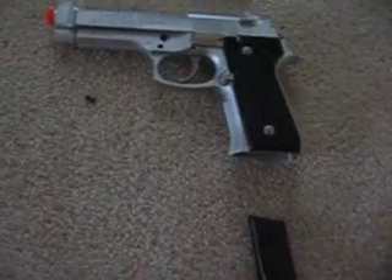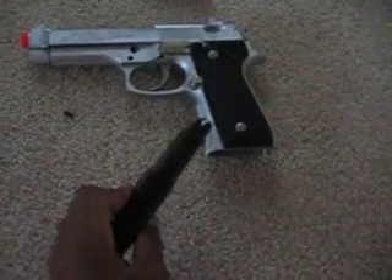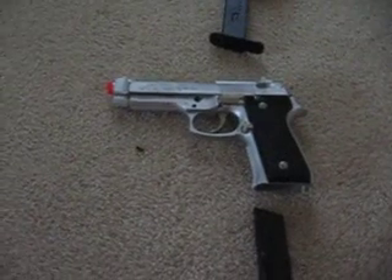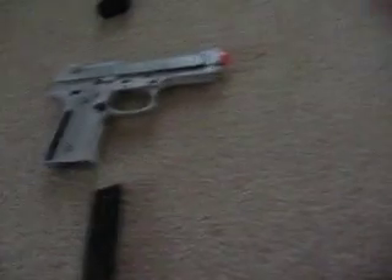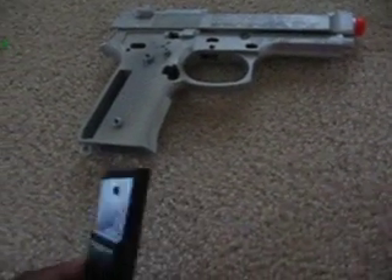These are my Airstrike 240s. I got two of them. They hold a 15 round clip and I got them for $25 each. They shoot 110 FPS, so they're kind of sucky. But this one broke, so I stripped all the parts and now it's extra for my other one.